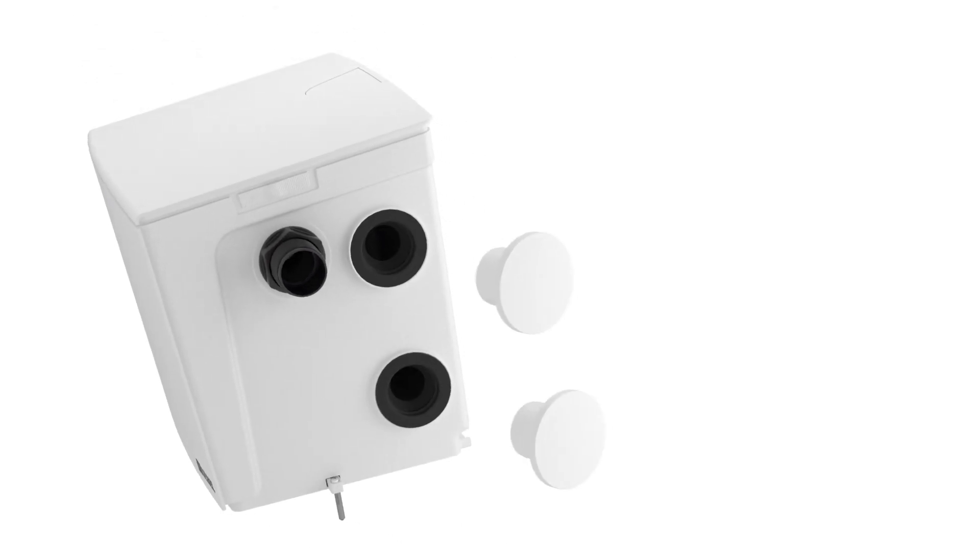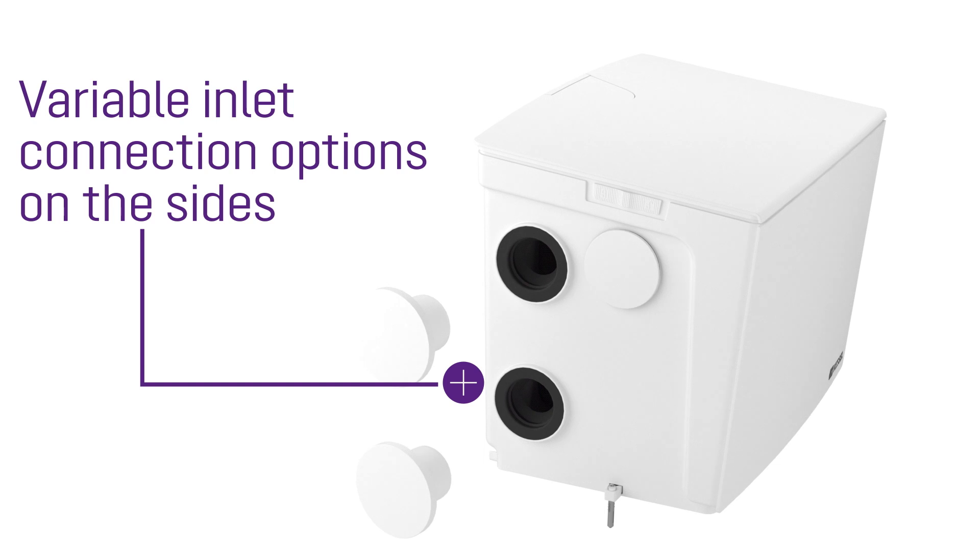A wash basin, dishwasher or shower — the MINI-LIFT-S can handle the lot.